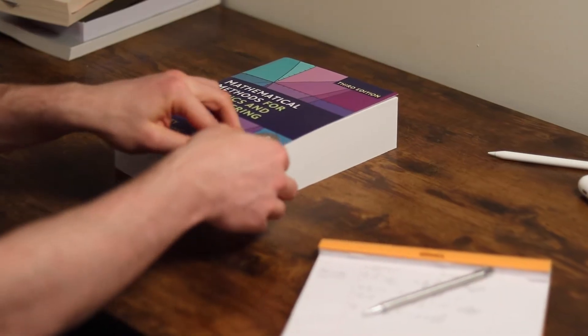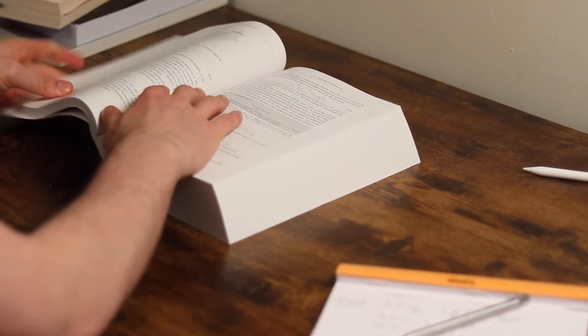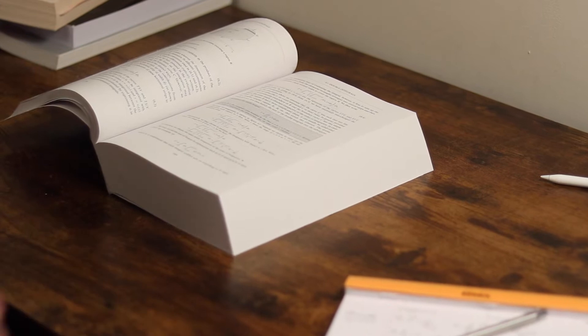Doing maths is probably the most important skill in physics, so having a strong maths skill set is vital, and a textbook like this is a really great tool for sharpening that skill set. This textbook is probably the standard for most universities around the UK — I know a lot of universities use it especially in first year — but I like to keep a copy even through second year and I'll keep it into third year as well.